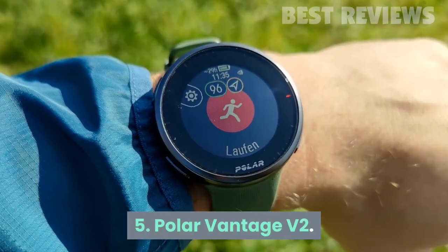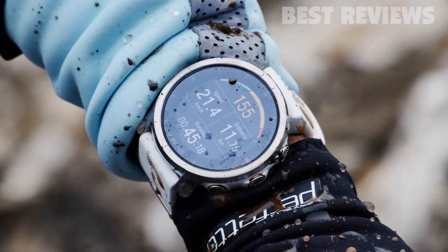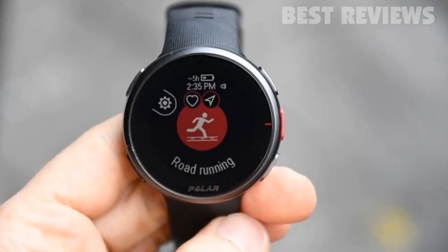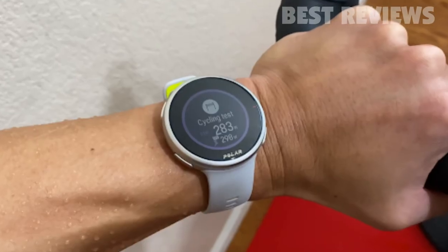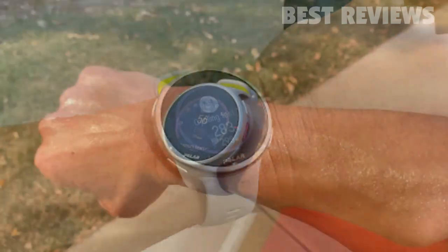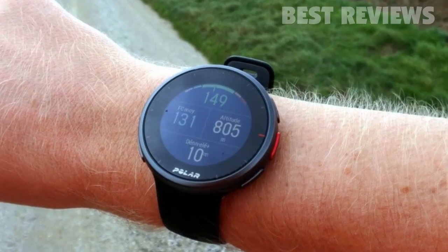Number 5: Polar Vantage V2. The Polar Vantage V2 shares a lot of DNA with the Polar Grit X, putting a wealth of biometric data and training tools at your fingertips. But the V2 has a few extras that give it the edge, the most important of which is a new fitness test.